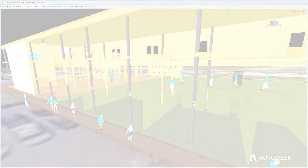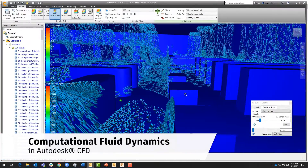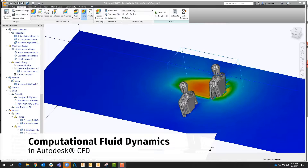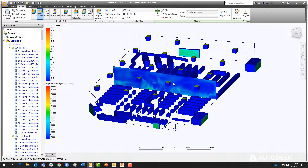And with our CFD tools, you can also simulate airflow in a space and understand the impact of virus transmission in specific areas.